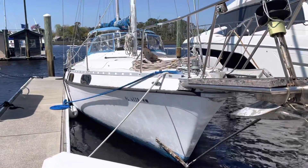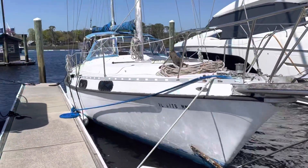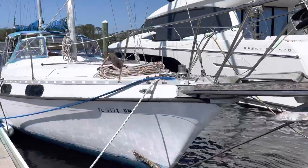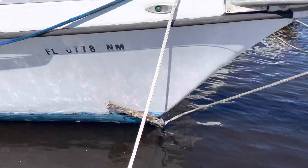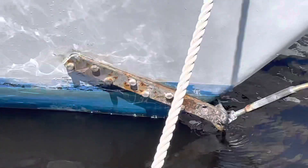Hey y'all, this is the sailing vessel Just Smile and Wave. Quick video — we're over here at Palm Cove Marina in Jacksonville, came in off the ICW Thursday. She's gonna be going to St. Mary's, Georgia to the yard to get some work done. As you can see, there's quite a bit of work that needs to be done.